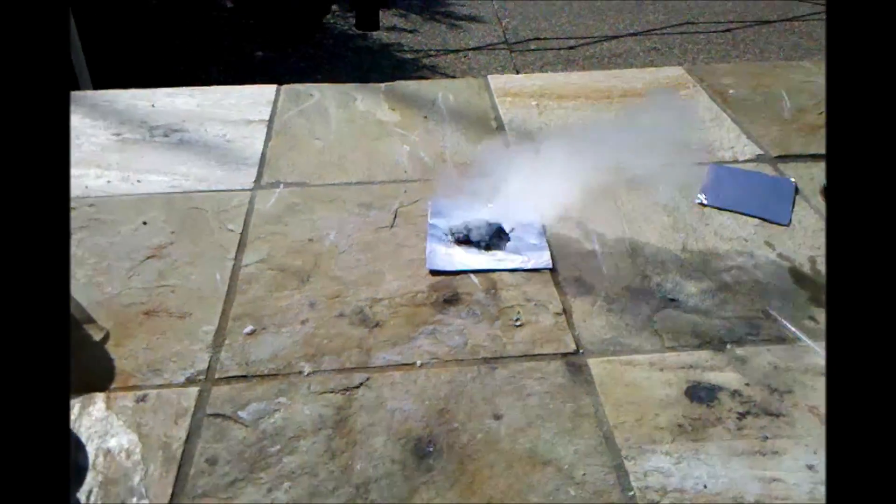This mix is commonly called negative X. You can see the zinc oxide product formed, and it feels very hot.